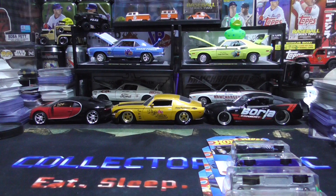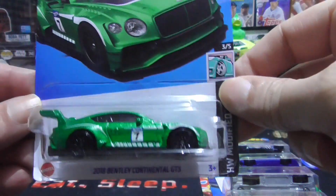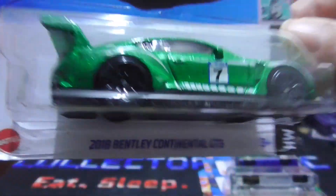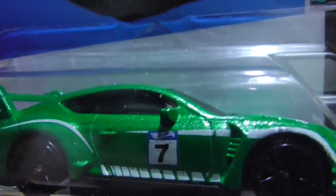Next up we have the 2018 Bentley Continental GT3. Sweet. Awesome, great — look at the glitter and shine to that paint job.